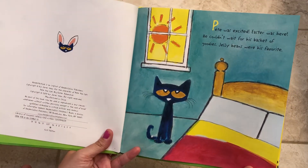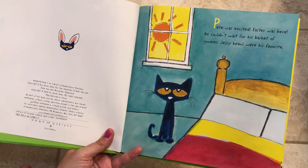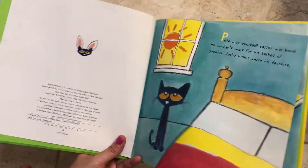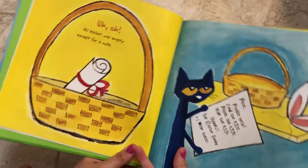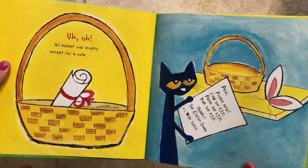Pete was excited. Easter was here. He couldn't wait for his basket of goodies. Jelly beans were his favorite. Uh-oh, his basket was empty except for a note.